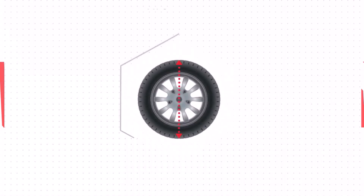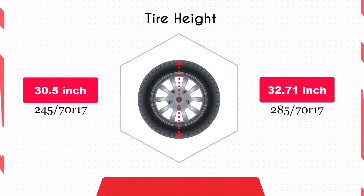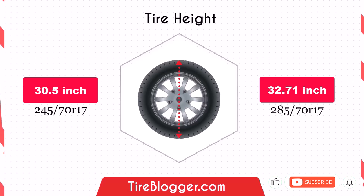Switching to the 285/70R17 increases the diameter by 2.2 inches, which in turn raises the vehicle's ground clearance. This increase could improve your vehicle's ability to navigate obstacles and rough terrain, making it more suitable for off-road driving.